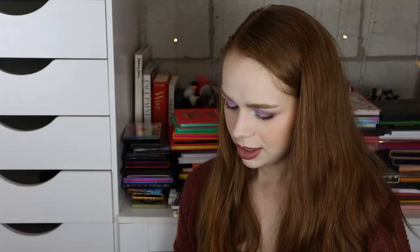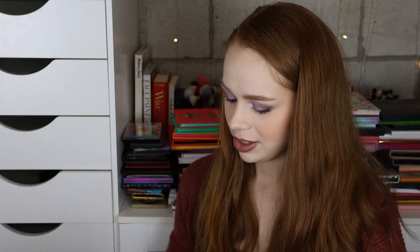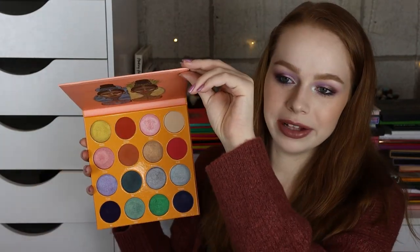We've got the Warrior 2 by Juvia's Place, the Nomad by Juvia's Place, the Zaharan Blush Volume 2 — which I don't know why I'm showing that because it's not even supposed to be here, but I've been using it as an eyeshadow palette instead of a blush palette. And then I have the Magic palette as well.